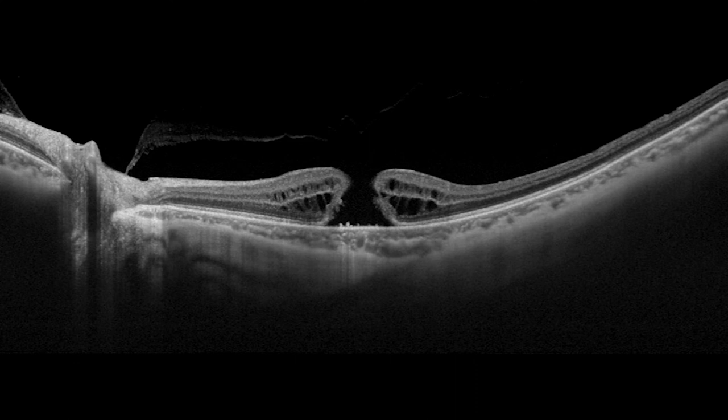Symptoms of a macular hole can include sudden vision loss or a dark spot within the central part of one's vision.